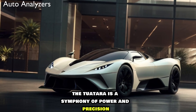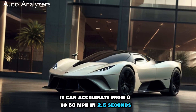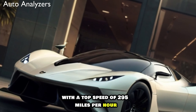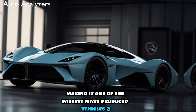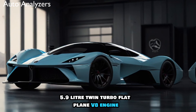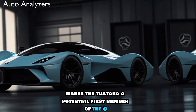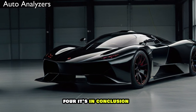On the road, the Tuatara is a symphony of power and precision. It can accelerate from 0 to 60 mph in 2.6 seconds, with a top speed of 295 mph, making it one of the fastest mass-produced vehicles. The 5.9-liter twin-turbo flat-plane V8 engine, when fed E85 fuel, makes the Tuatara a potential first member of the 300 MPH Production Car Club.